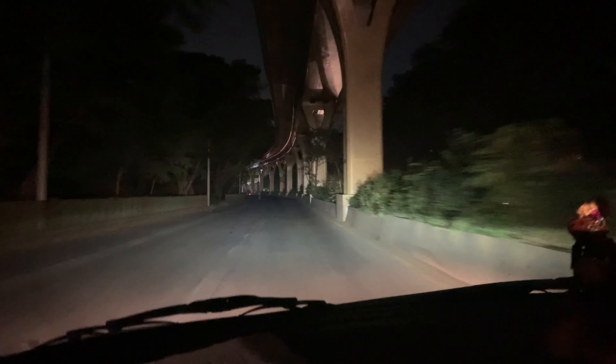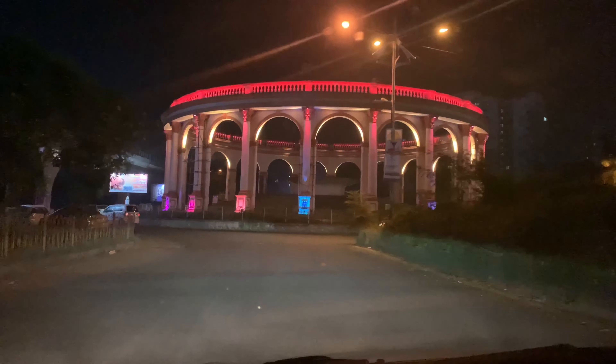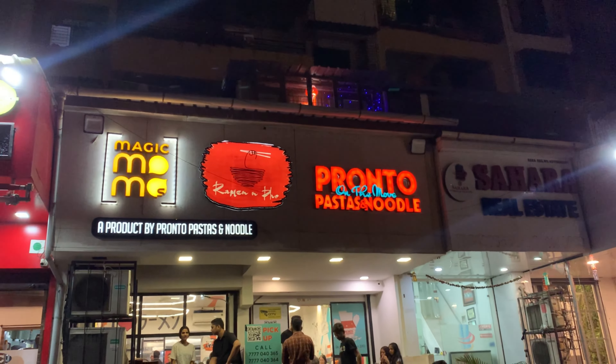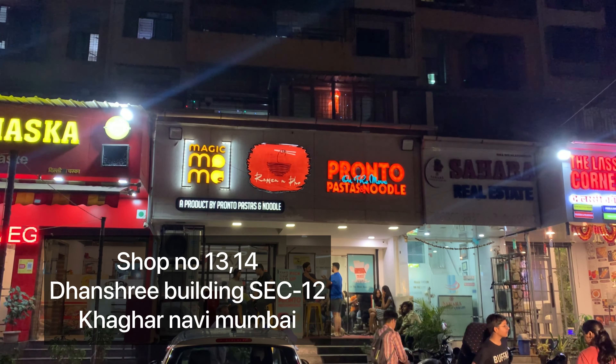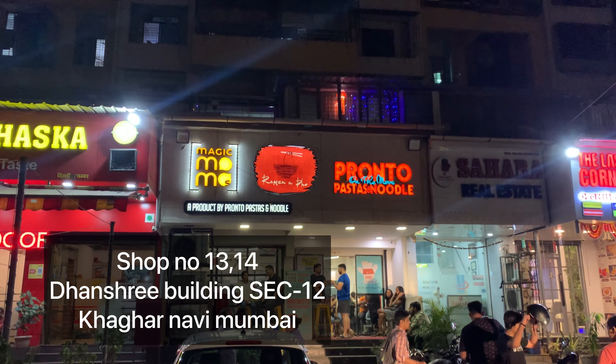I'm going to go there and try some new dishes and tell you guys about it. The location is Shop No. 13-14, Dhanashri Building, Sector 12, Kharghar, Navi Mumbai.